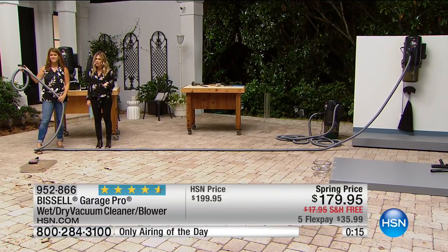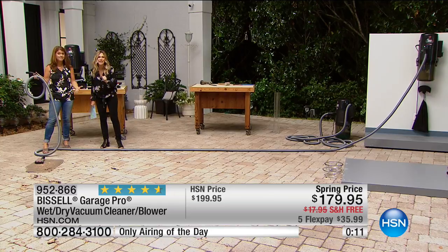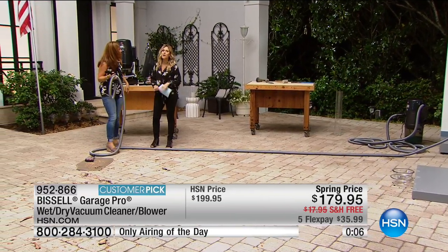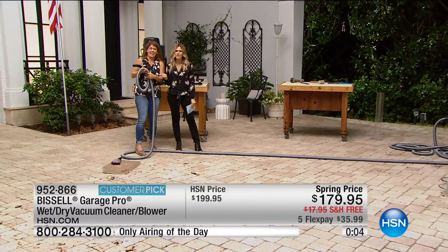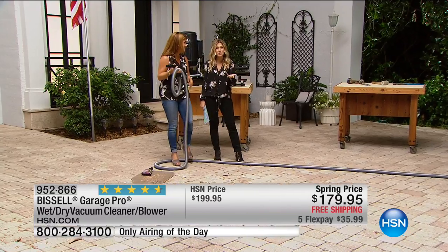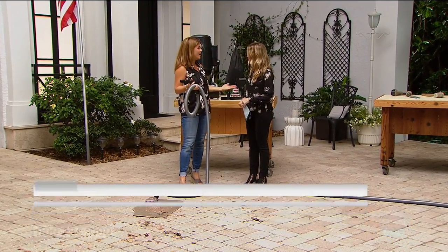You're going to be able to go all over the house and outside and get it all done. Amazing how fast — all that suction, all that power. Nothing clogs. Super fast, super powerful. On five FlexPay for $35 and change. Free shipping and handling. All of that goes away today because I do have my final quantities — less than 300. Do take advantage. Father's Day, Mother's Day on five FlexPay. Both of us out here cleaning up the messes with the Garage Pro from Bissell, a name you know and trust.